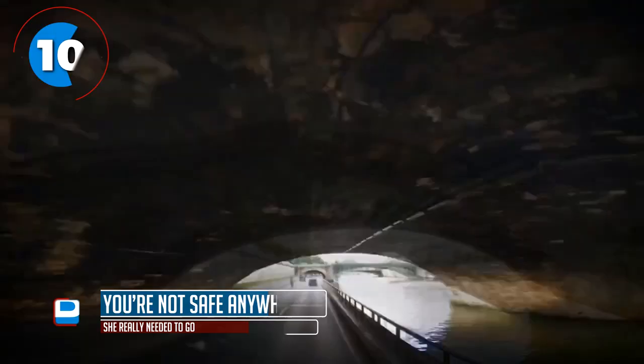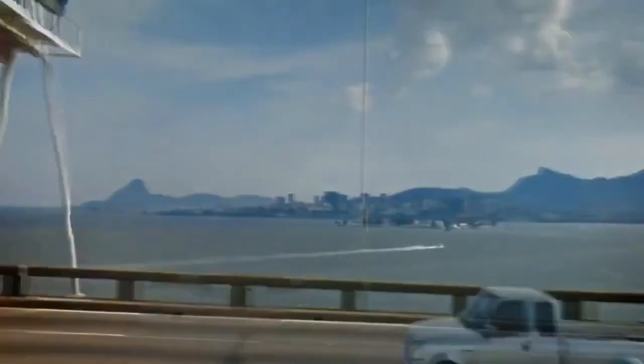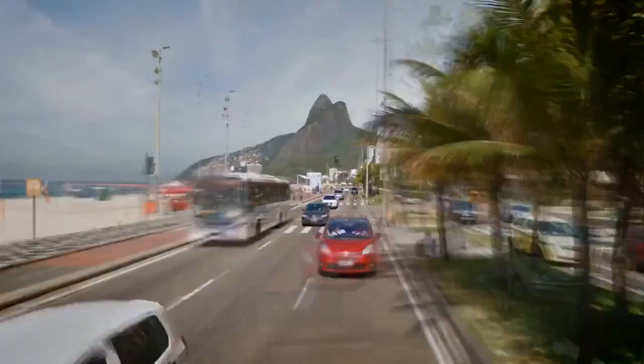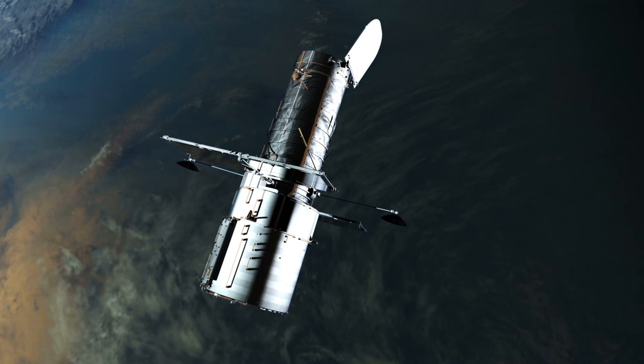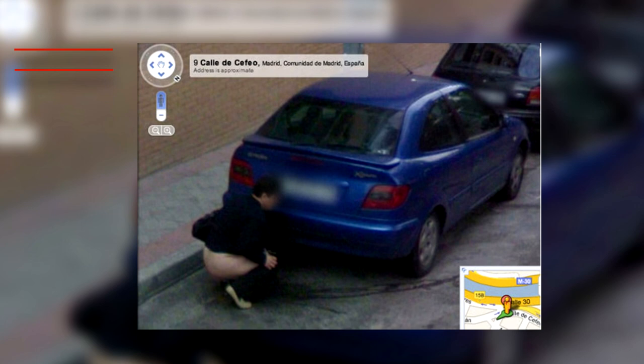Number 10 — you're not safe anywhere. Besides the vehicles that capture images for Google Maps, there are also trikes, trolleys, snowmobiles, SUVs and satellites capturing images throughout the year. So when this poor woman needed to go, she really needed to go. What she didn't need was Google taking a picture of her doing her business. She did have a whiz on the side of the road in broad daylight, but I doubt she ever imagined she'd be seeing this image online.